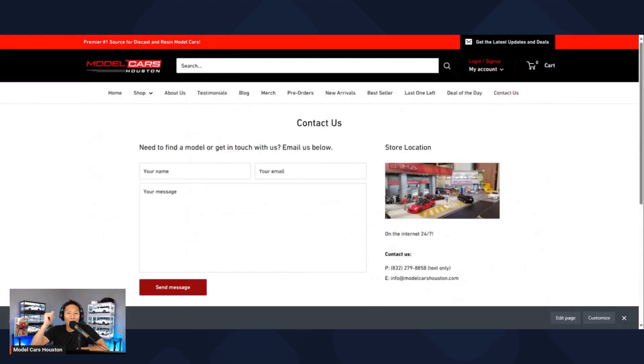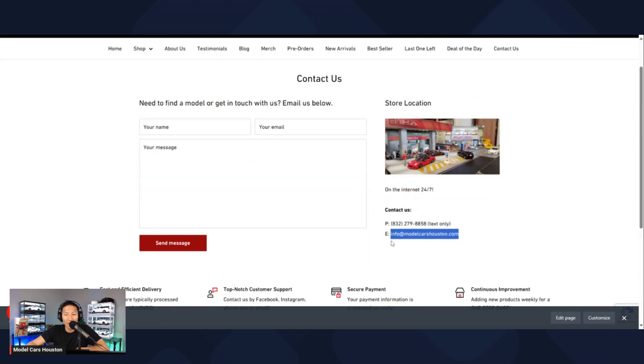Last but not least, you've got the contact us section — pretty straightforward. Put your name, your email, write your message. You can text me as mentioned, use the contact form, or open up Gmail or whatever email provider you use, type it in, send it, and you're done.